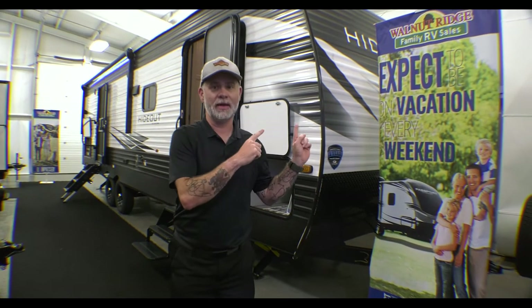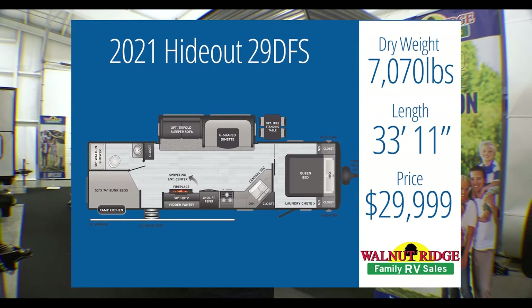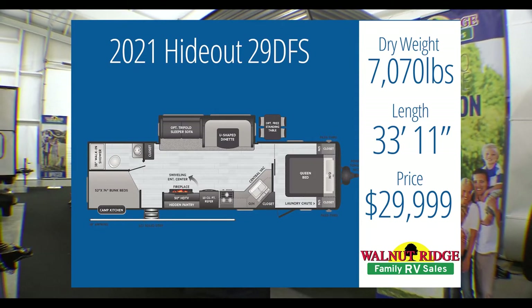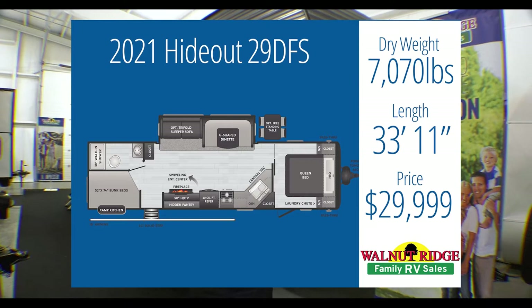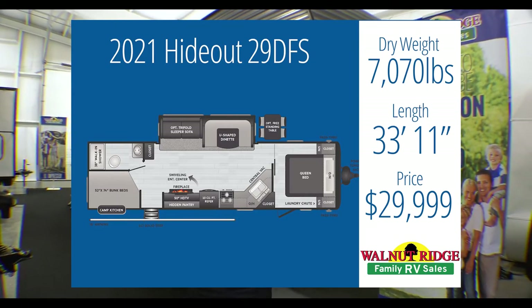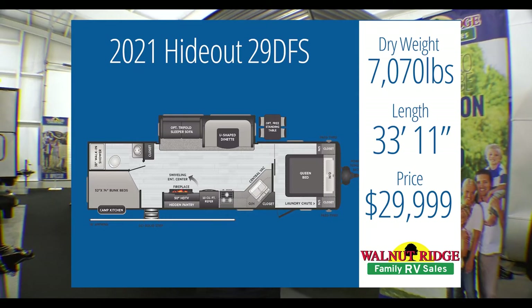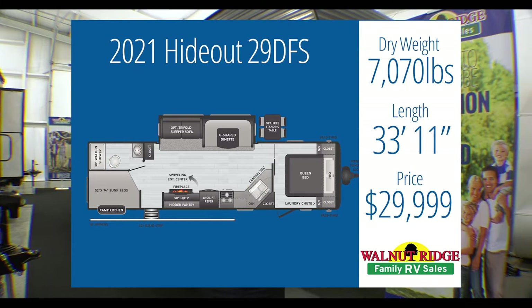They plan on taking lots of weekend trips and making some of their yearly vacations into camping vacations. So we're going to jump right in with this beauty behind me. This is the Hideout 29DFS. It comes in at $29,999, just a smidge under their budget. We're at 7,070-pound tow capacity. We have the U-shaped dinette, the outside kitchen, and the bunks they're looking for. What we don't have is that second entry into the bathroom, but it checks a lot of boxes.